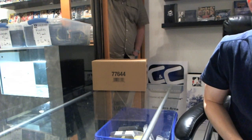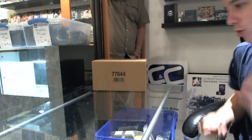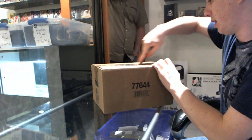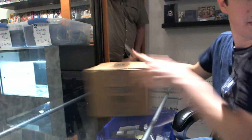Here we go, C&C number 622, sealed case break of 2010-11 Upper Deck The Cup.